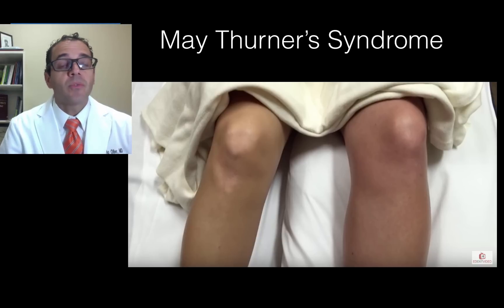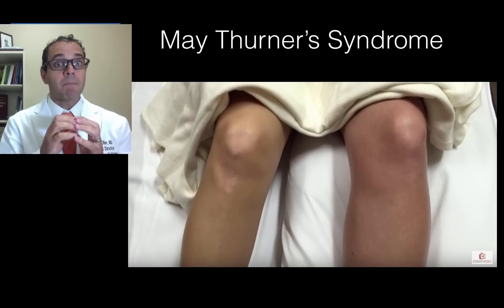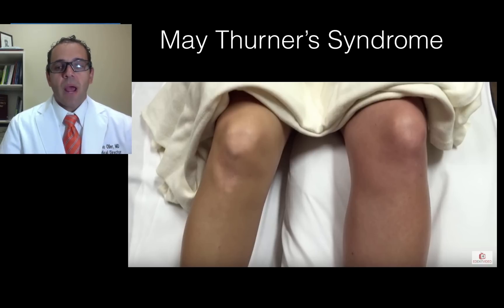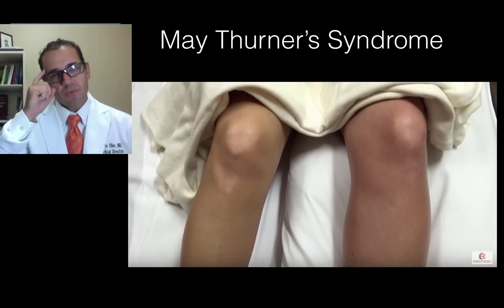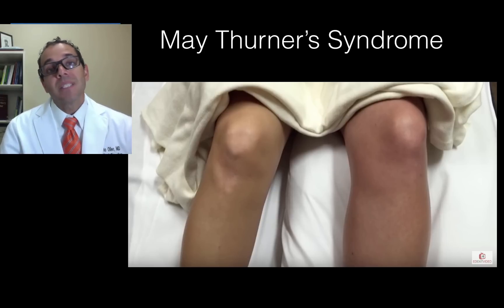Even more so, I thought of something called phlegmasia cerulea dolens, which is a more massive form of DVT in which the whole leg becomes inflamed and engorged because the venous outflow to that leg is decreased, causing discoloration and swelling. This particular patient had a negative DVT ultrasound, but our suspicion was very high for clot. So after obtaining an IV CT scan of the pelvis, it proved that this patient had an iliofemoral DVT and actually had something called May-Thurner's syndrome.